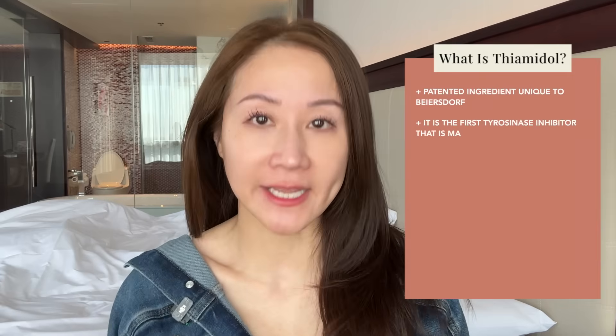First of all, what is Thiamidol? Thiamidol is a patented ingredient unique to Beiersdorf, the German pharmaceutical company, and it took them years to actually come up with and identify this compound. It is called a tyrosinase inhibitor. Tyrosinase is the first and most important enzyme when it comes to making melanin or pigment.